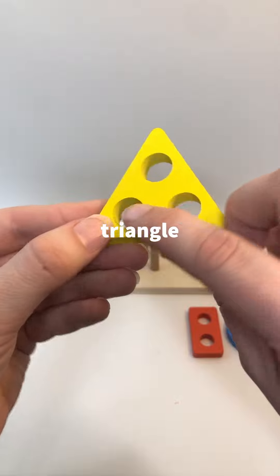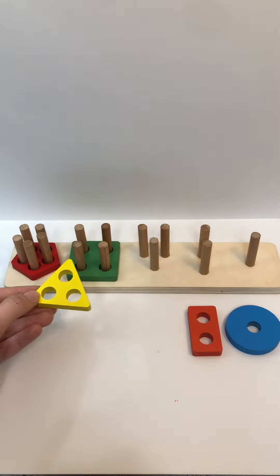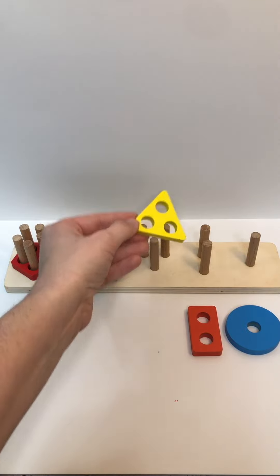How many holes does it have? One, two, three. Where does it go? You got it. Great job.